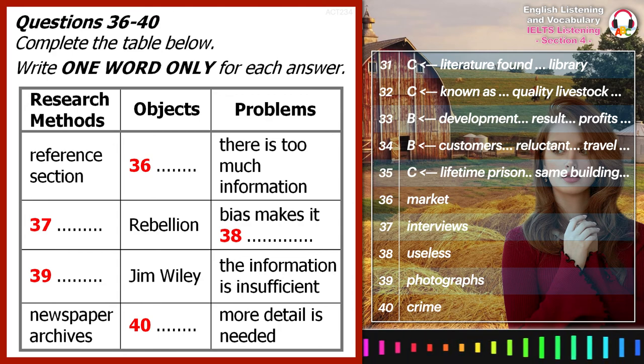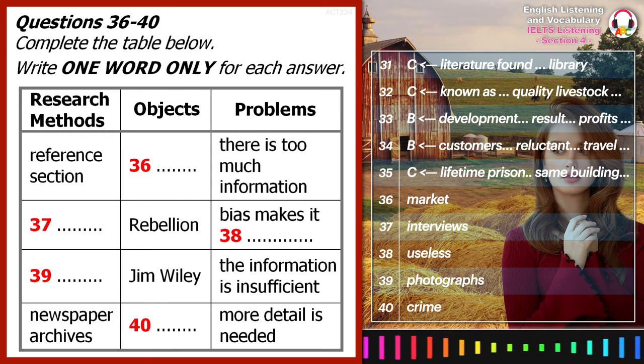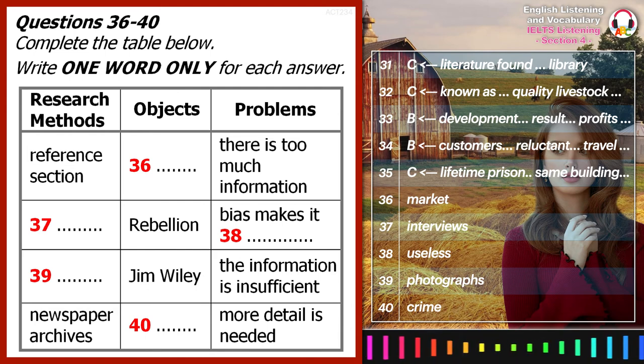OK, that's enough from me. That is the end of section 4. You now have half a minute to check your answers.